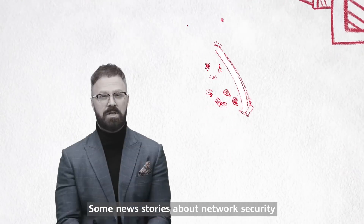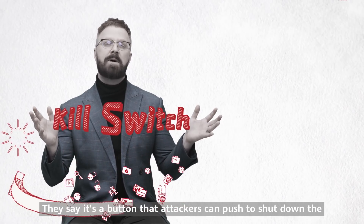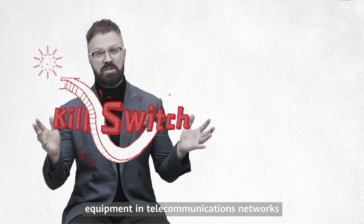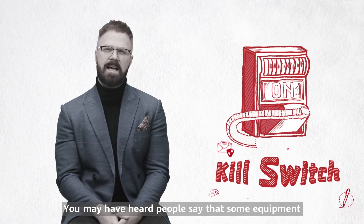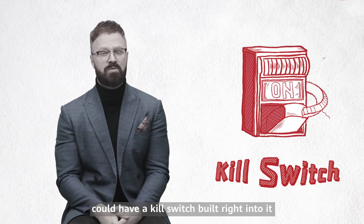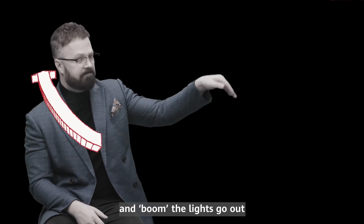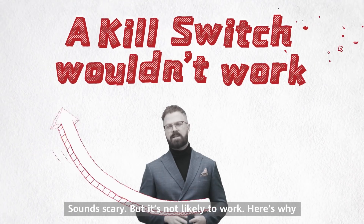Some news stories about network security talk about a kill switch — a button that attackers can push to shut down equipment in telecommunications networks. You may have heard that some equipment could have a kill switch built right into it: flip the switch and boom, lights go out, banks shut down, chaos reigns. Sounds scary, but it's not likely to work.